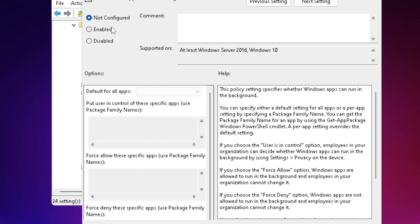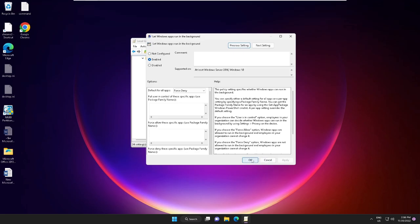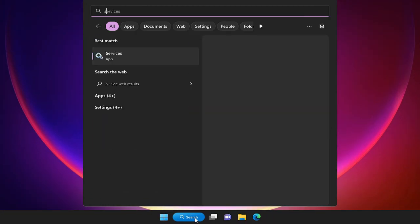A box will open — choose the option Enabled. Below that, find Default for All Apps and from the drop-down select Force Deny. Click Apply then OK. Close this box. Now you also need to disable a few services — click on the search box and type 'services'.